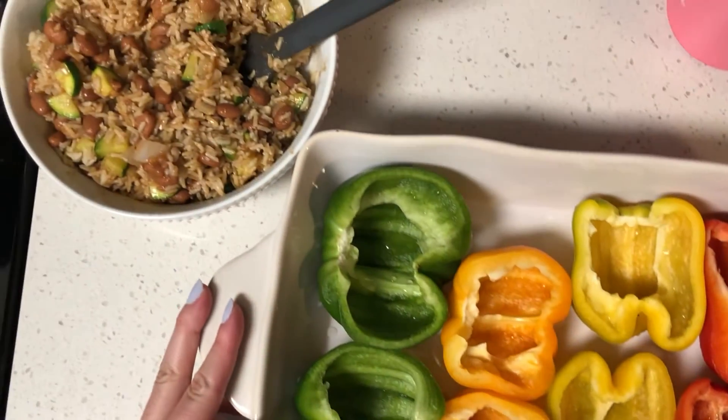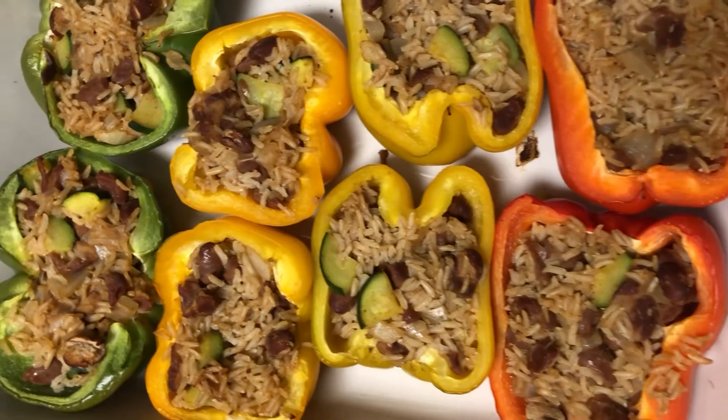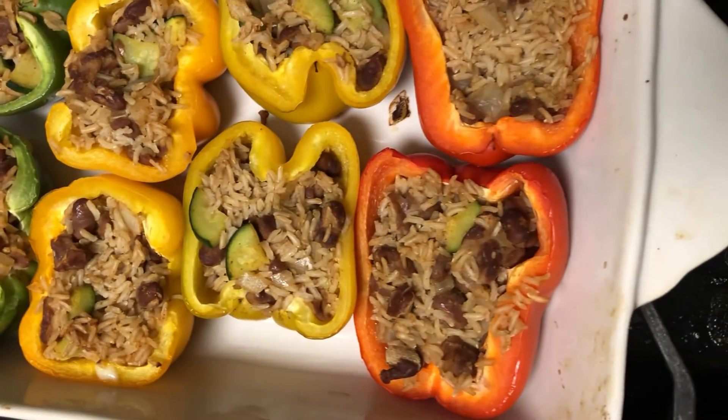Hello, another night coming to you from the same spot in my kitchen, leaning on the cabinet glass. I just made dinner — I did stuffed peppers. They have rice, beans, onion, and zucchini, and I'm very excited to eat them. They look very good. I'm going to put some hot sauce on top too.